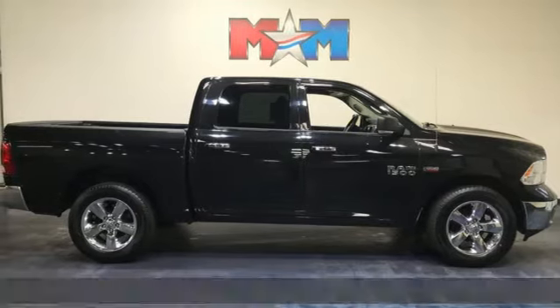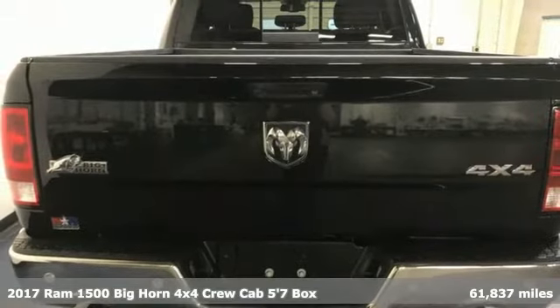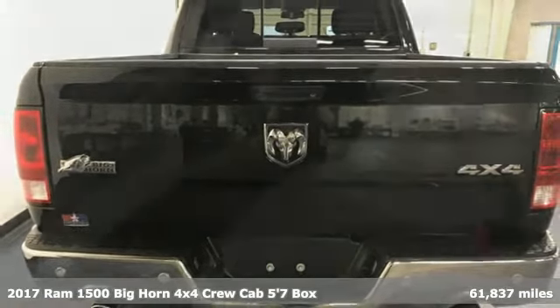It's a 2017 Ram 1500. Work hard and look good doing it. It's equipped for all your driving needs and wants.